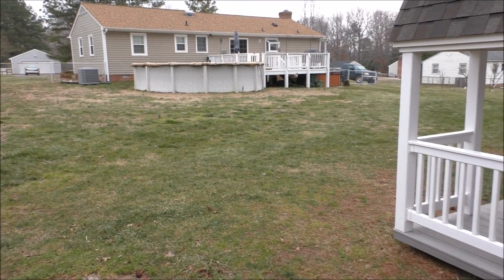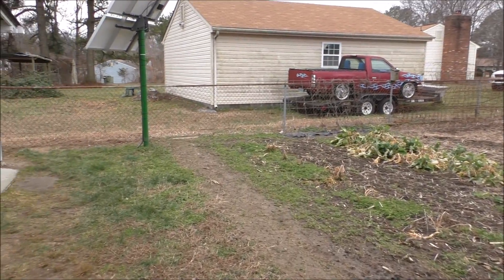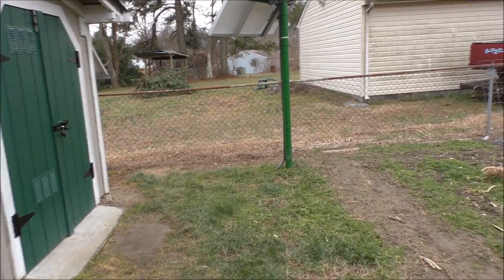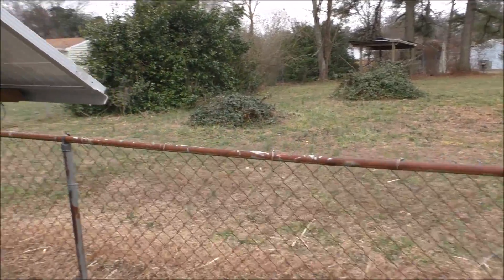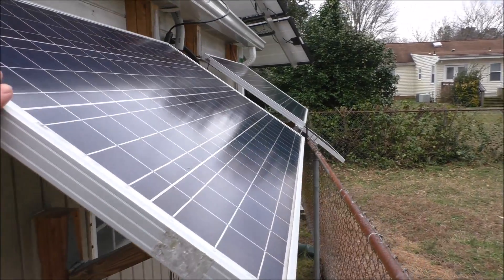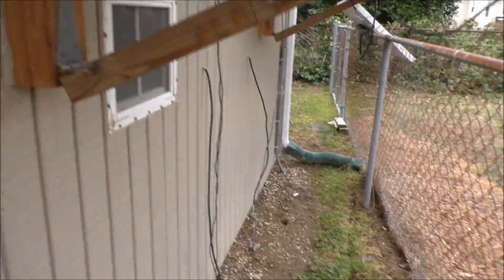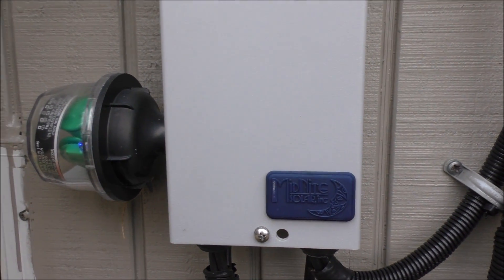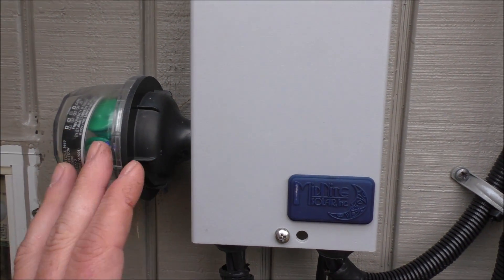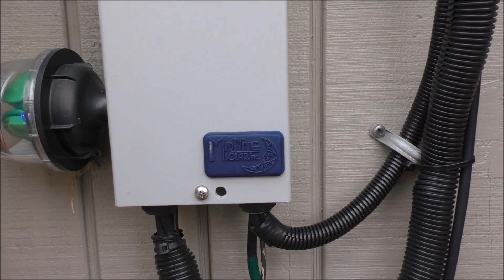You can buy a plain grid-tie system and go AC coupled — that's a good option. But over here there's another small 24-volt array going to my big system, and here's another combiner box. Lightning surge protection and proper combiner boxes are a must. All right, let's go inside and see the power bill.